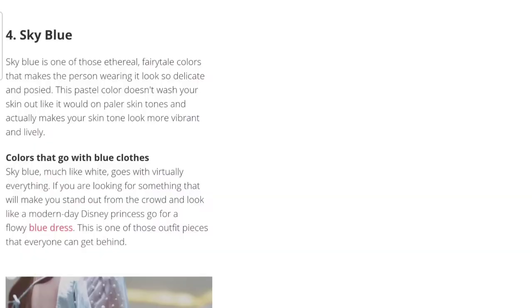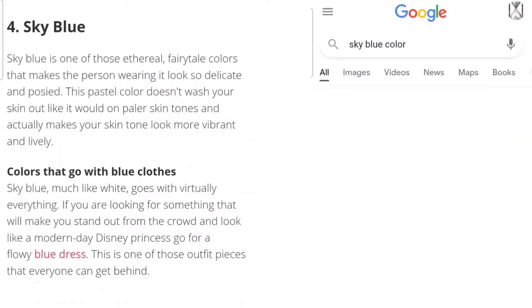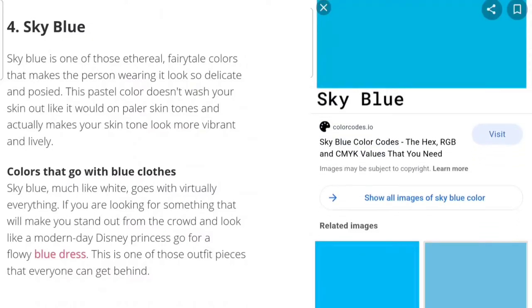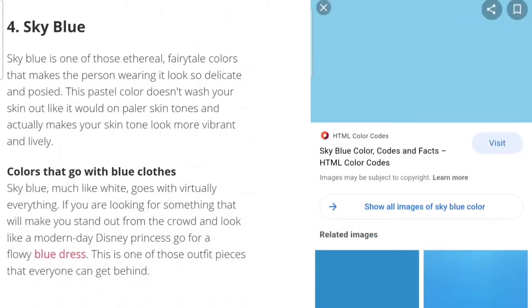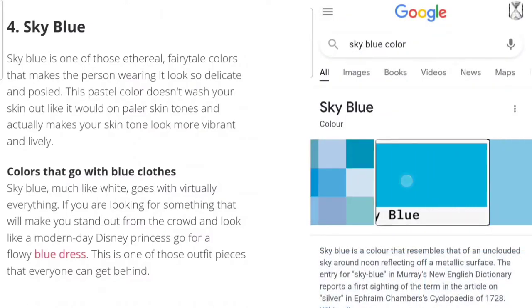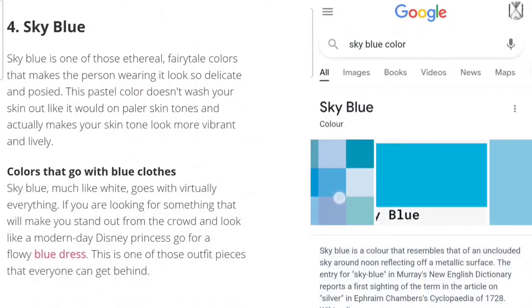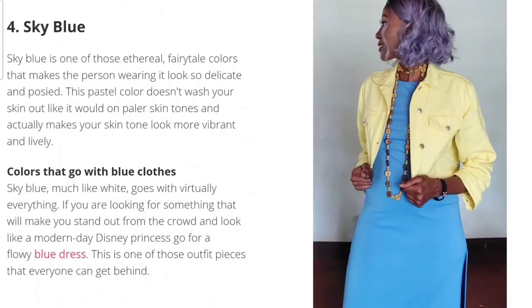We're on to number four, which is sky blue. According to Laura, sky blue is a perfect color for dark skin girls. Let's see what Google says sky blue is — wow, I've never seen a sky that blue, to be honest. One shade looks familiar but the other is one I've never seen in real life. I'm going to go with the palette Google is showing.